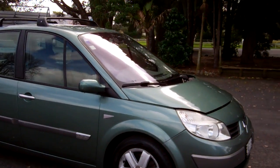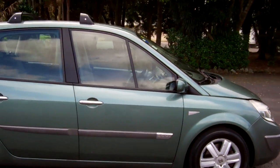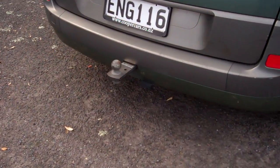Last owner for five years. Popular Euro hatch, these are. You can see the roof racks up there. Looks the part in green. Got a tow bar installed — always handy.